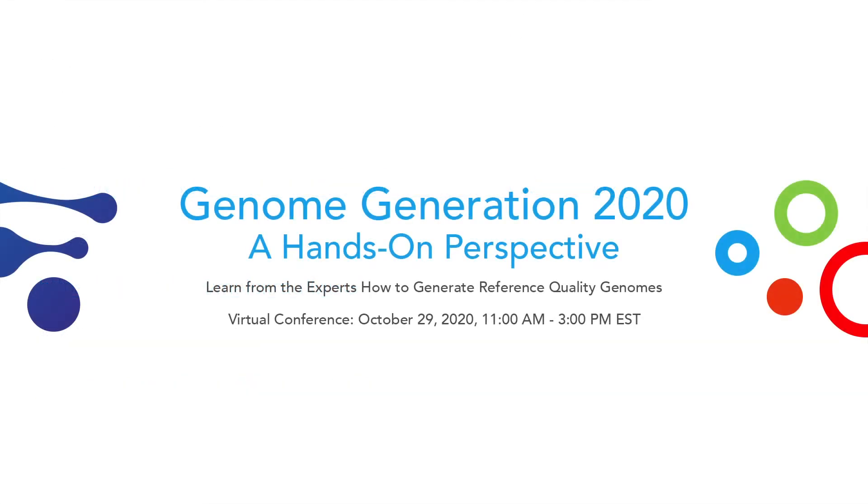Thank you — that was really interesting. On to the next lightning talk. This is Brandon Pickett from Brigham Young University.